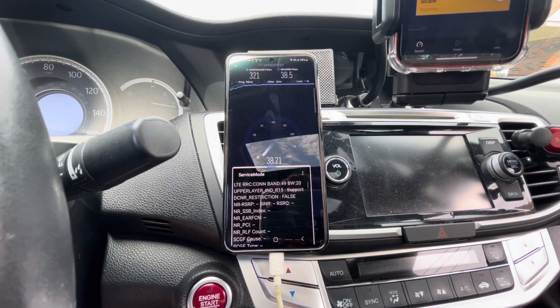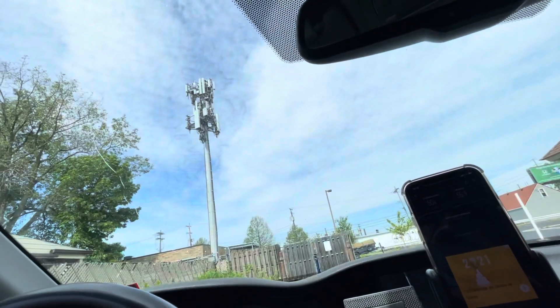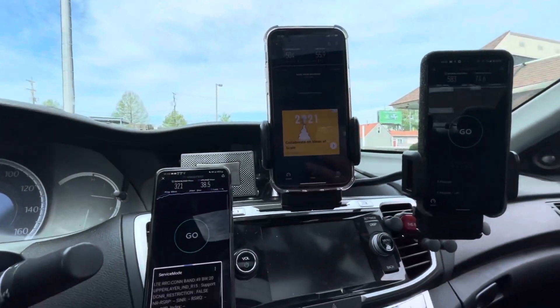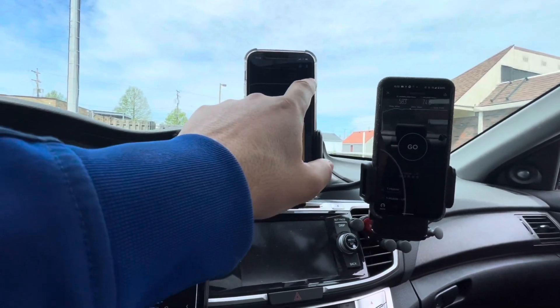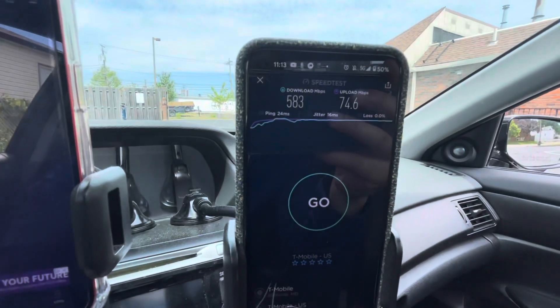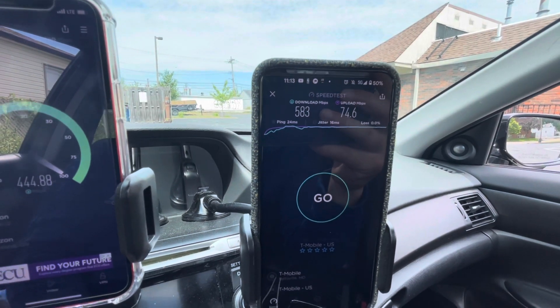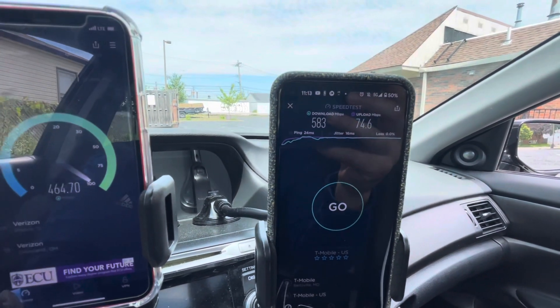Band 13 is probably doing the uplink — or maybe Band 4, the AWS. I'm right under the tower so I'll run it again in LTE mode to see if it's any different. The newest test from T-Mobile shows Band 41 at 583 down, 74.6 on the up.